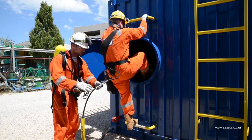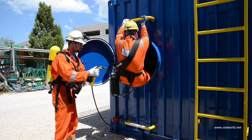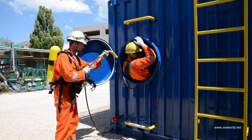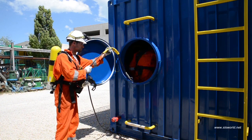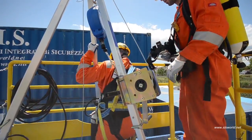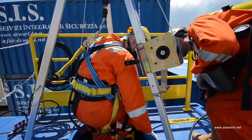The manholes have diameters of 790 and 560 millimeters, chosen in order to correctly simulate entry and exit with breathing apparatus into separators and refining towers. This is not an easy situation for personnel working in confined spaces.